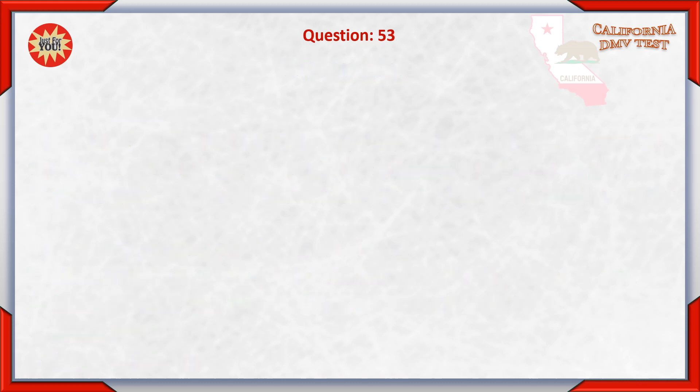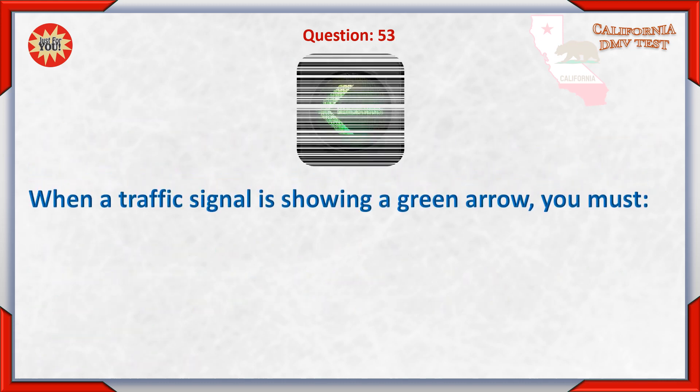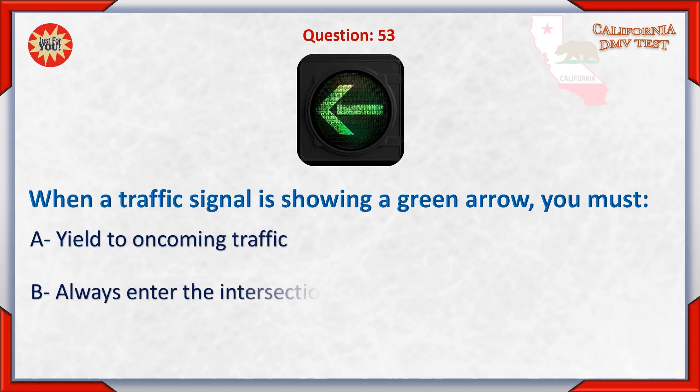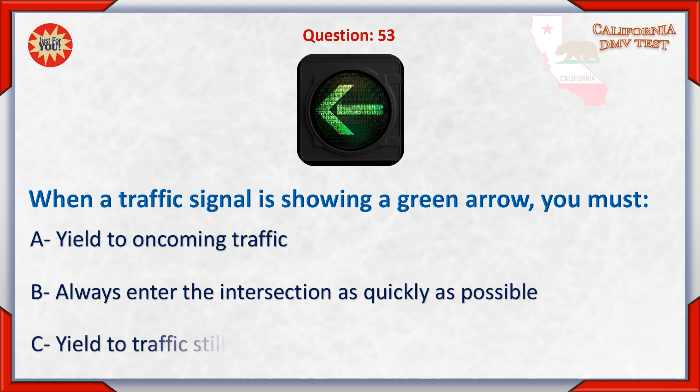Question 53. When a traffic signal is showing a green arrow, you must: A. Yield to oncoming traffic. B. Always enter the intersection as quickly as possible. C. Yield to traffic still in the intersection.